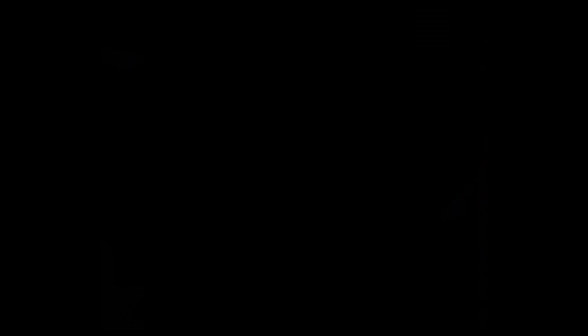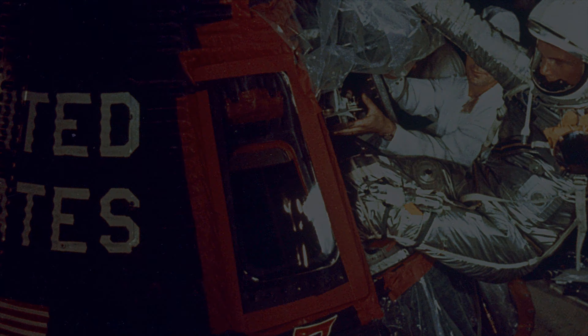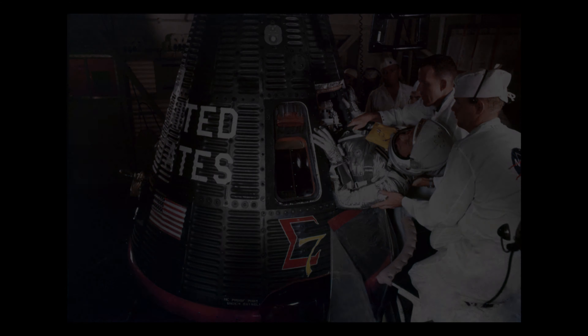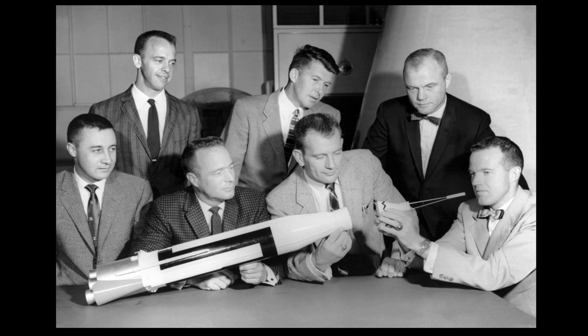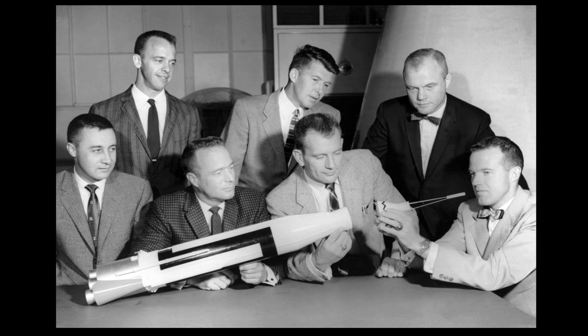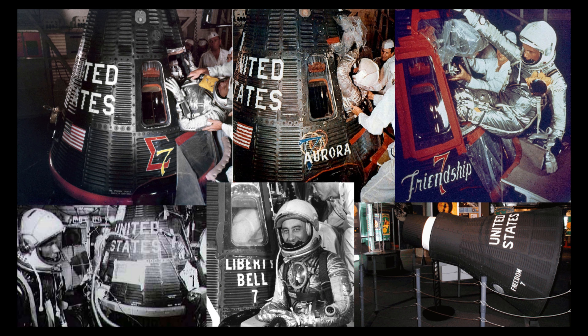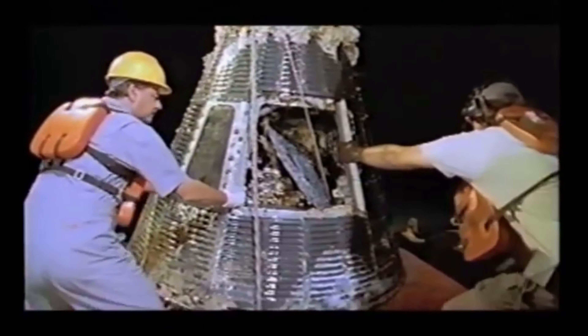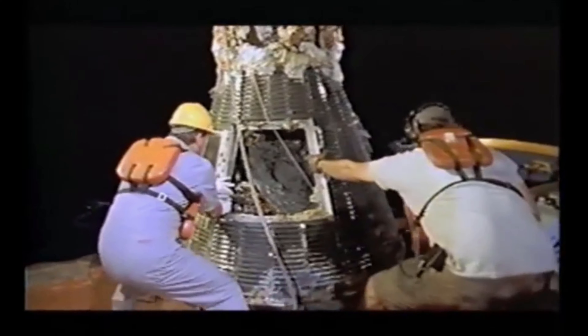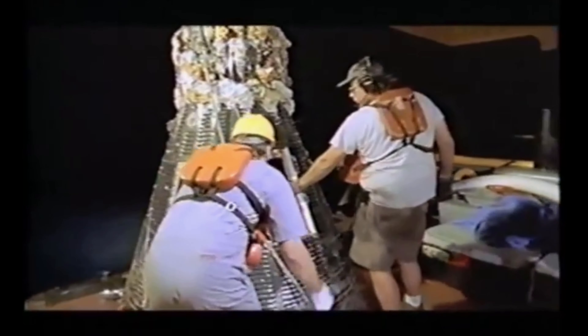On each flight, the Mercury astronauts named their capsules. In order of launch date, they were named Freedom 7, Liberty Bell 7, Friendship 7, Aurora 7, Sigma 7, and Faith 7. The 7 at the end of each name was to represent the seven astronauts chosen to fly the Mercury missions, though astronaut Donald Slayton never flew on a Mercury mission. All of the capsules were recovered, though Liberty Bell 7, the second capsule to fly, was not recovered until 1999 after it sank on its initial splashdown in 1961. But all six capsules can now be seen on display in museums across the USA.